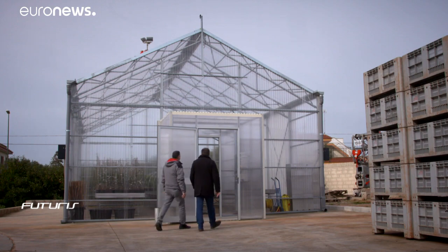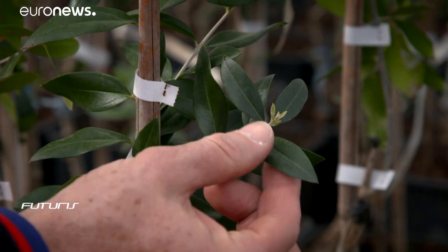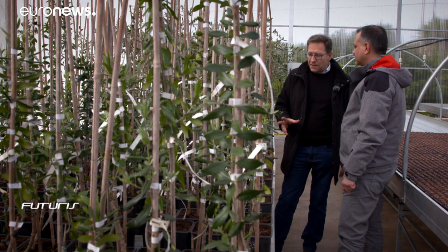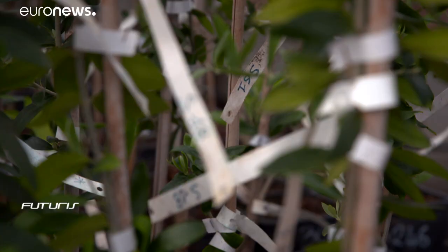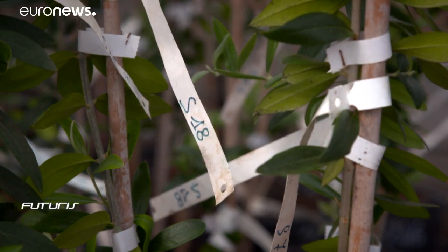This greenhouse has 23 olive tree varieties potentially resistant to the pathogen. Another 500 varieties are currently being studied and researchers say they're making some progress. We've already identified two varieties that are resistant to the disease, known as Licino and Fabulosa. But this is only the start, as our objective is to find more varieties that are even more resistant.